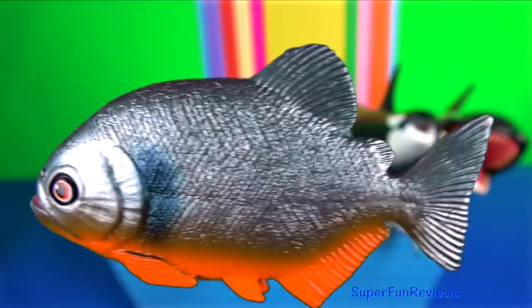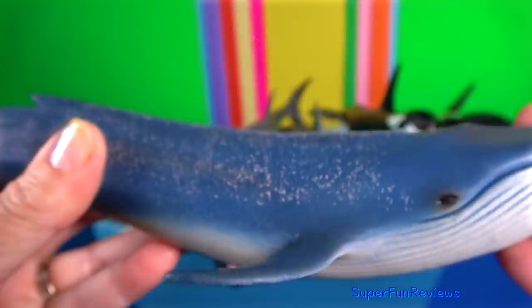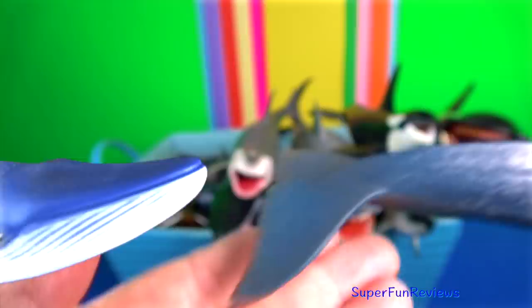The blue whale is the largest animal known to have ever existed. The baleen plates in its mouth are about one metre or 3.3 feet long.